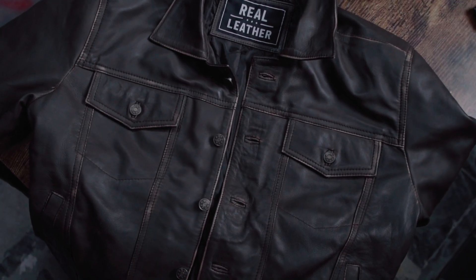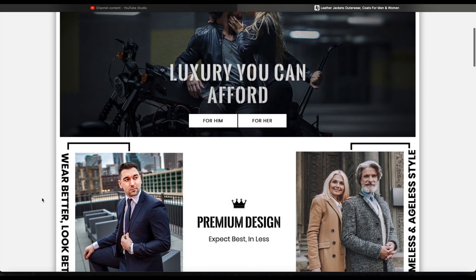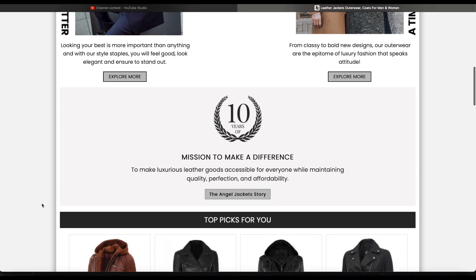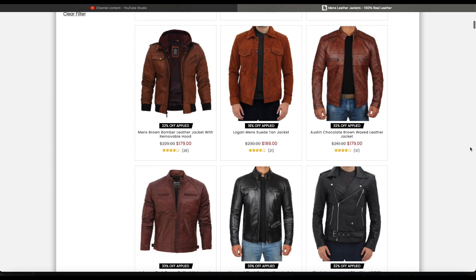Before we start today's video, I want to introduce you to Angel Jackets. This is a company that reached out to me for my opinion on their jackets, and what initially piqued my interest was the amount of styles they offered.